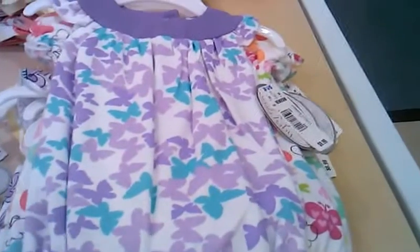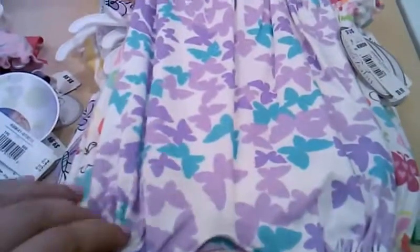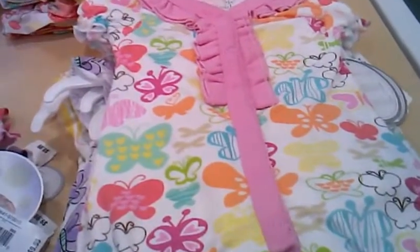This purple one's beautiful — the purple and the aqua. Butterflies, really pretty. The backs just have either plain or little buttons on the top. It's pretty, the butterfly one.